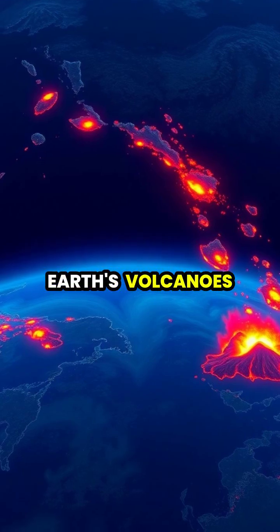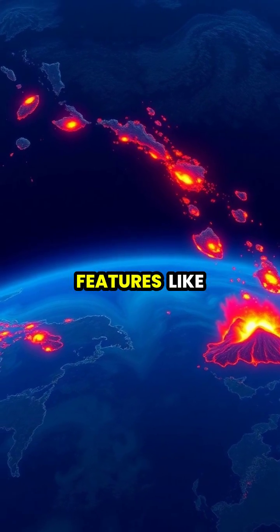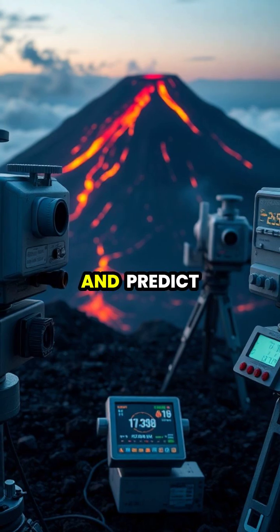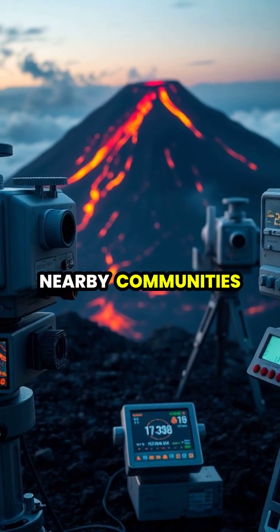Most of Earth's volcanoes form along tectonic plate boundaries, creating features like the Pacific Ring of Fire. Today, scientists use advanced technology to monitor volcanoes and predict eruptions, helping to protect nearby communities.